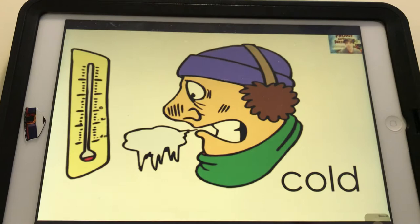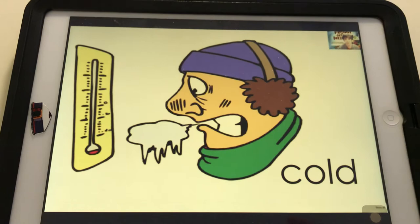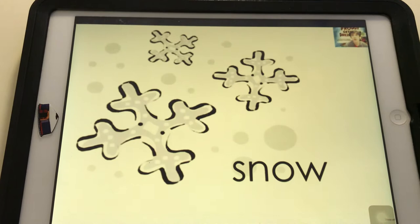Das erste Wort ist: Cold. Cold. Snow. Snow.